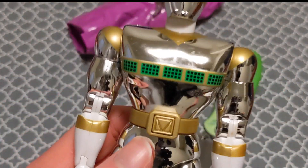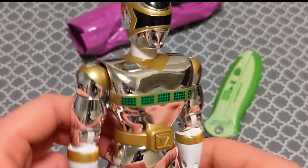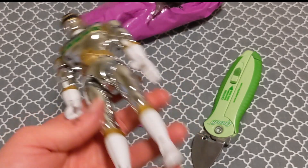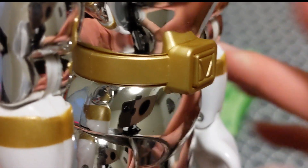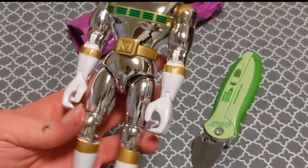The head can rotate — it's not on a ball joint but it spins all the way around. He has some phrases: his buckle has a button on it to say stuff, which is neat. It just keeps saying 'Super Silverizer.' I thought it would have more phrases than that, but I'm not sure why I expected that.